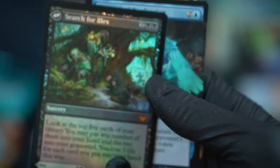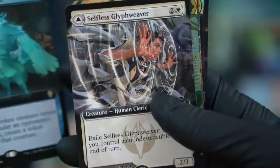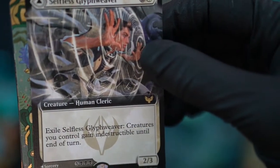Searching for blacks — nice, nice. Theoretical Duplication — this is an awesome looking card. Selfless Glyph Weaver — also known as Deadly Vanity: choose a creature or planeswalker, then destroy all other creatures and planeswalkers. Exile Selfless Glyph Weaver — creatures you control get indestructible until end of turn. That's interesting.